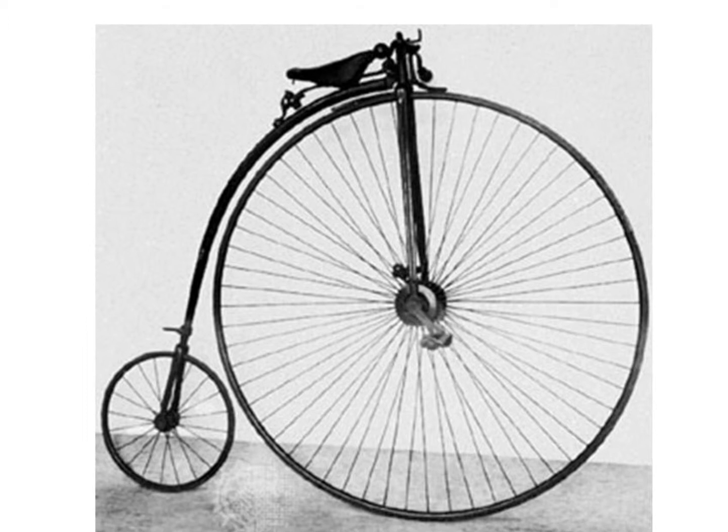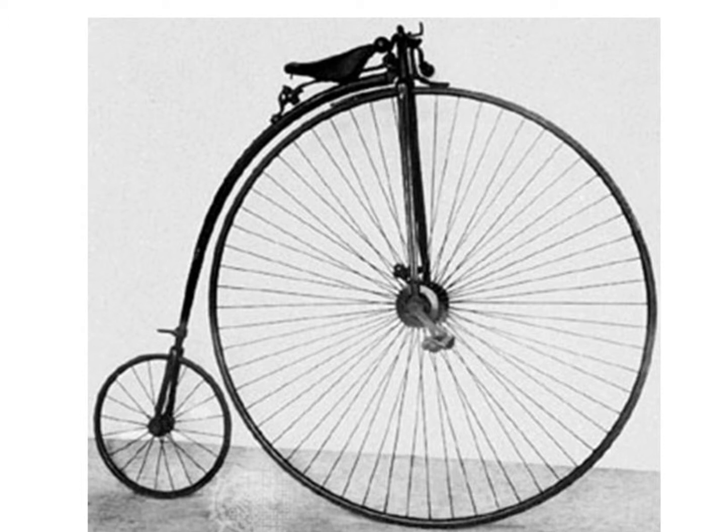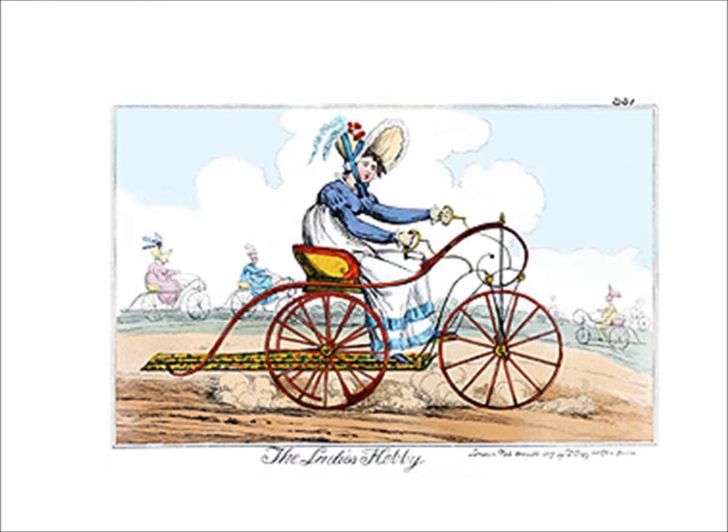The bicycle was relatively expensive and was only used by wealthy young men. Women were unable to ride these bicycles because of their skirts. They, and more dignified gentlemen, rode the high wheel tricycles so they could join in the fun.